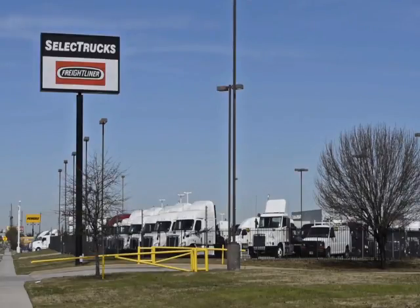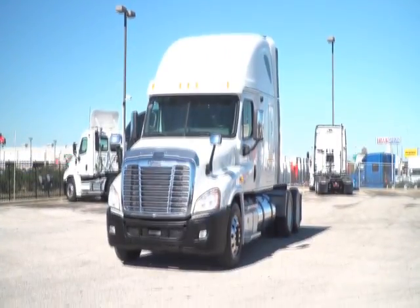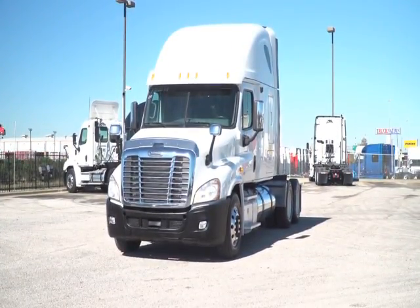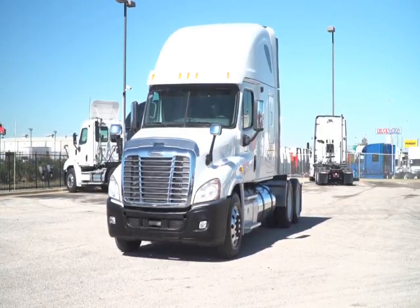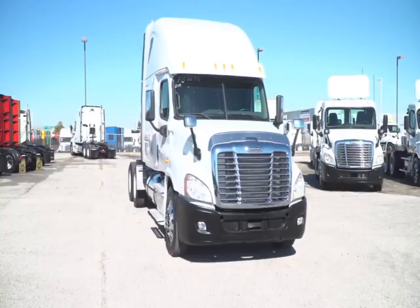Welcome to Select Trucks of Houston, a full-service Freightliner dealership. Today we have a very nice fleet-maintained 2013 Freightliner Cascadia with a 72-inch double-bunk raised-roof sleeper. The Freightliner Cascadia is the number one selling Class 8 truck on the market today.